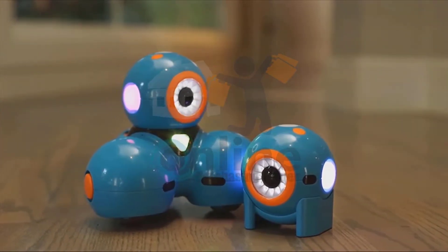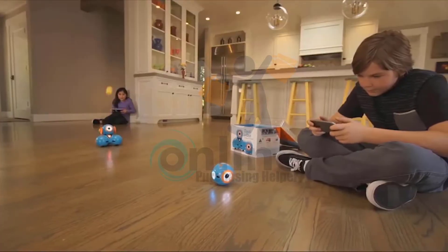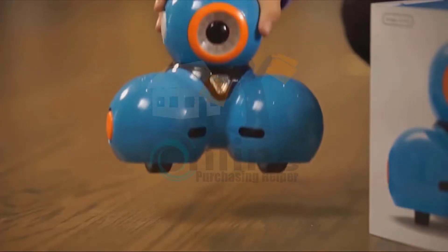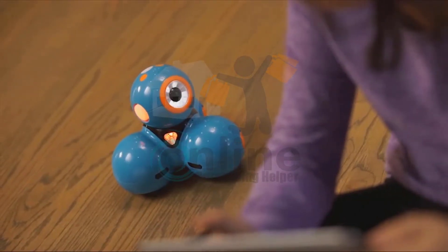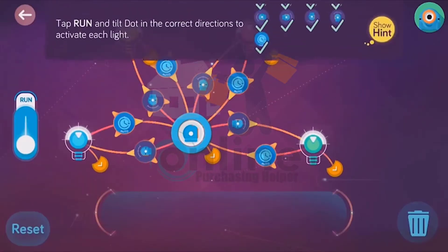Meet Dash and Dot — fun, easy-to-use interactive robots that teach kids about programming with hands-on play. Dash and Dot are ready to play right out of the box and can be programmed with our free apps for your phone or tablet. Kids start learning right away with an easy-to-follow tutorial and hundreds of preloaded missions.